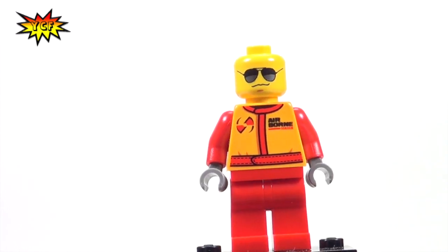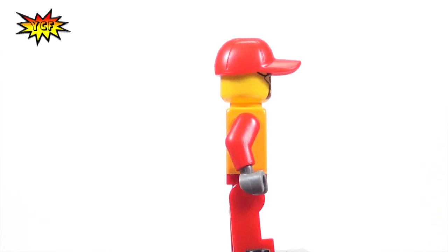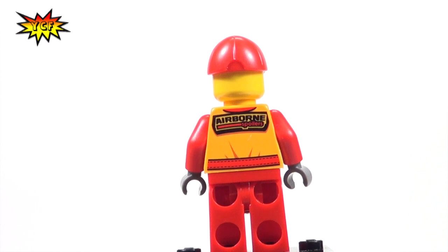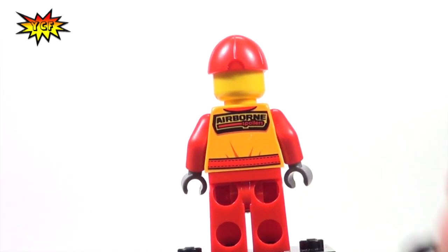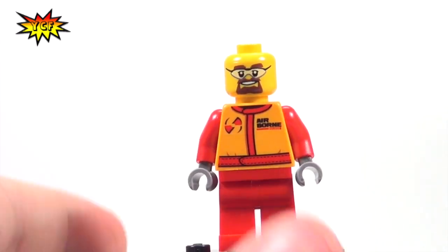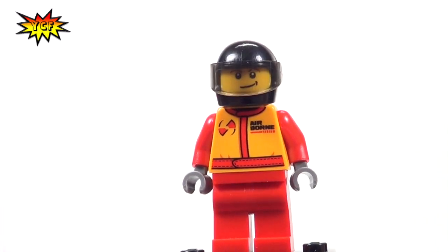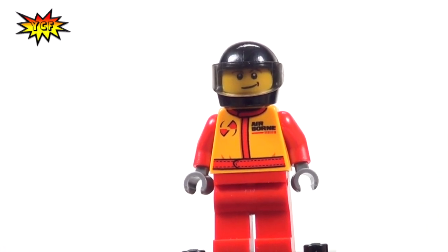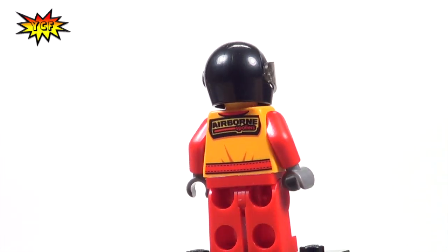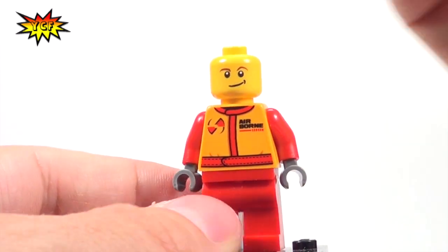This is our second mechanic. He doesn't get the headphones, although we do get one in the extra pieces if you want to hook them up. With the cap off you can get a better look at the face printing. And lastly, this is our monster truck driver — he's got the helmet on with the visor and a smile expression, he enjoys what he does.